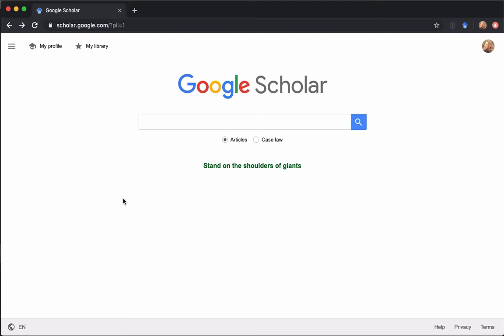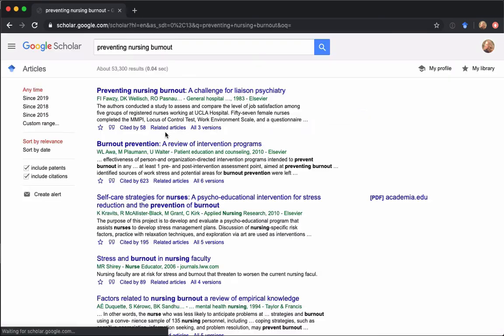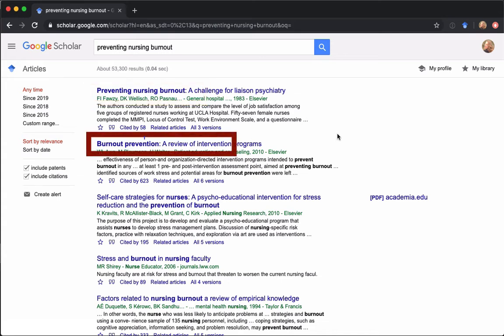When you start with Google Scholar, start like you would any other Google search — just throw some terms in. I'm going to search for preventing nursing burnout. One of the things you'll notice right away is that Google Scholar automatically truncates for you. Result number one is preventing nursing burnout, result number two is burnout prevention. So you don't have to use a truncation symbol like you do with library databases — Google will automatically look up truncated words for you.